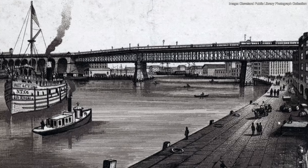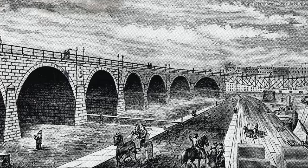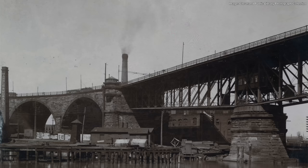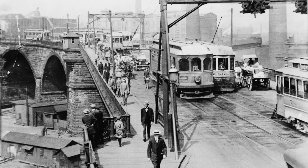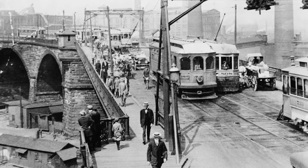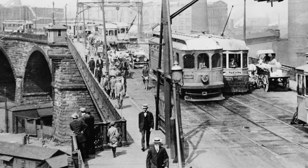One serious offender was the Superior Viaduct. The stone viaduct, when it was completed in 1878, spanned 3,211 feet over the Cuyahoga River Valley. When it opened on December 18th, it was the first bridge to connect Cleveland's east and west sides. The bridge deck carried not only horse-drawn vehicles and pedestrians, but also streetcars. Due to both modes of transportation sharing the bridge, during rush hour the roadway would become congested.